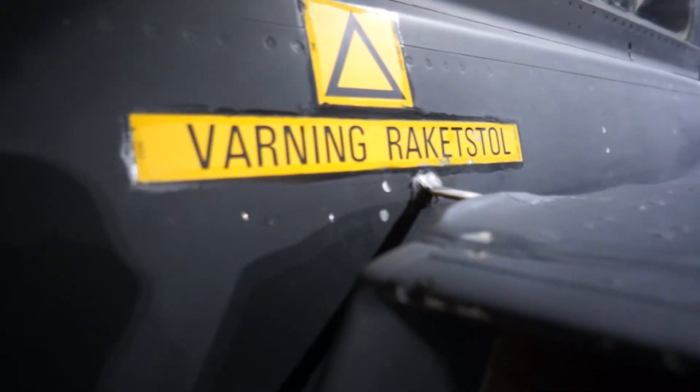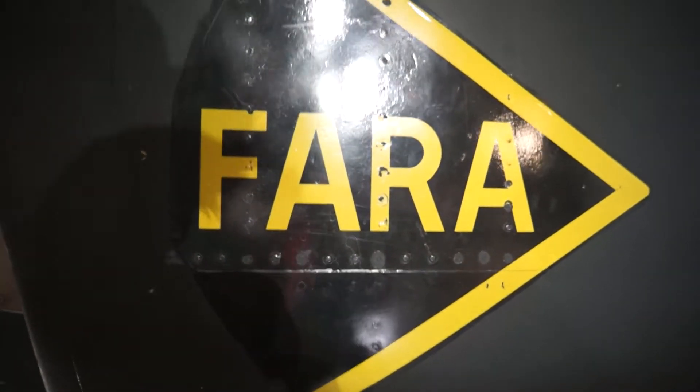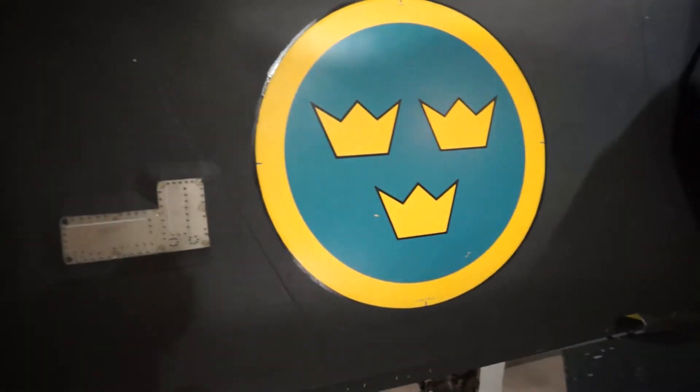It says: warning, rocket stall, rocket chair — and 'fara' means danger. Here, and of course again here, the emblem of the Swedish Air Force.